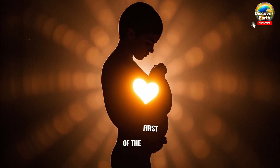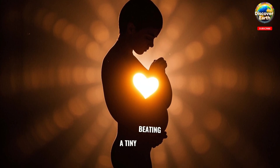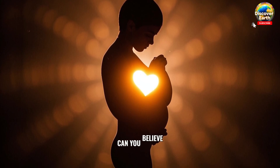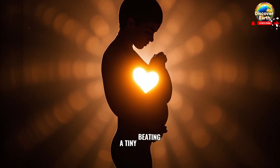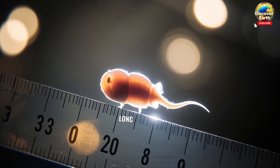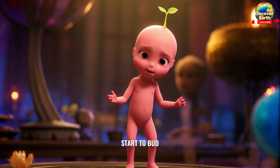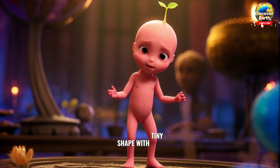By the end of the first month, the embryo has developed a brain, spinal cord, and a tiny beating heart. Can you believe that? Around week five, the embryo is about an inch long and looks like a tadpole. Arms and legs start to bud, and the face begins to take shape with tiny little features.